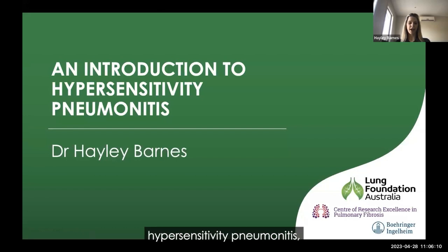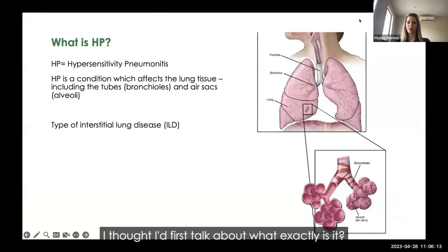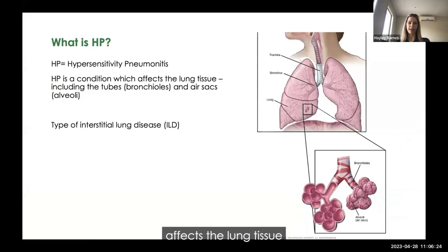As an introduction to hypersensitivity pneumonitis, I thought I'd first talk about what exactly it is. Hypersensitivity pneumonitis, or HP, is a lung condition which affects the lung tissue — specifically the tubes that supply the lung tissue and the lung air sacs called the alveoli. These air sacs receive air and oxygen and remove carbon dioxide, and they are also in contact with blood vessels to take oxygen around the body. This area is what's affected in HP.